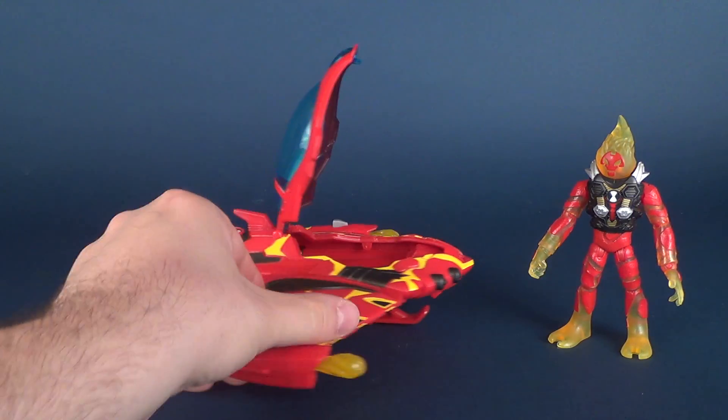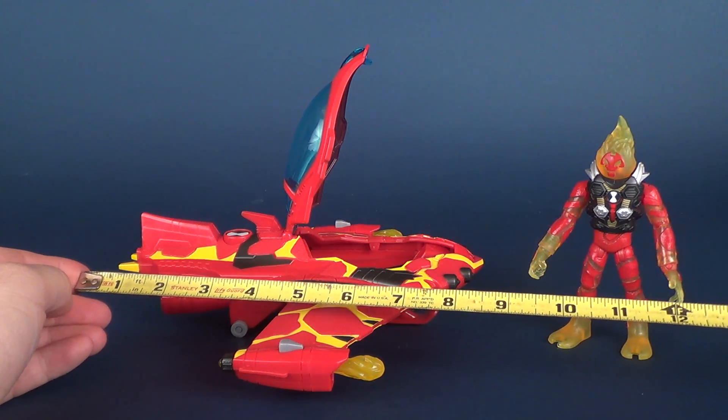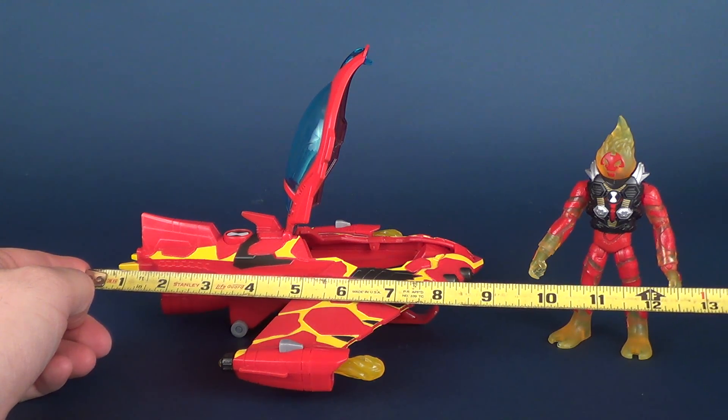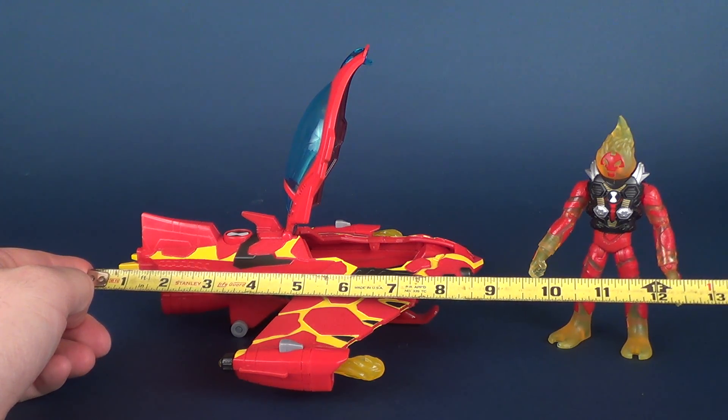We'll also check the length of the vehicle. The Rocket Flyer from tip to tip is 9 inches in length.